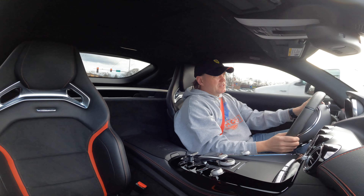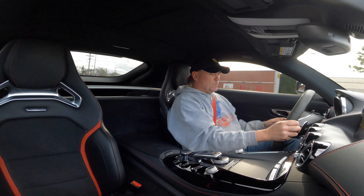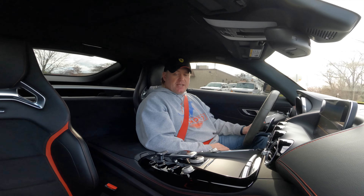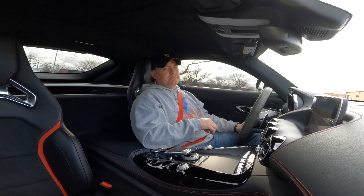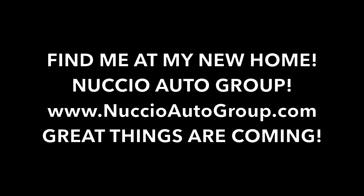Thanks for coming for a ride and checking out this beauty. I'm a huge fan and I'm also a Mercedes-Benz owner, so I've got massive appreciation for the brand. Thanks for coming for the ride — see you next time, and don't forget to like, comment, and subscribe.